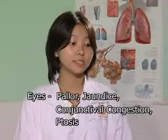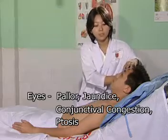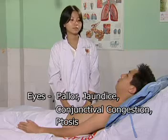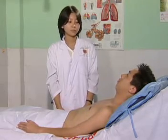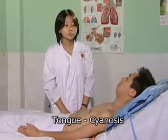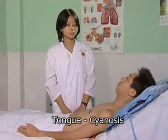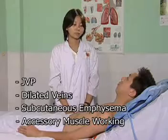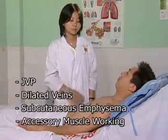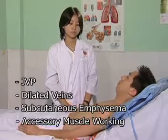May I see your eyes, please? Detect the color. Check for eye congestion and ptosis. Observe for nasal alar flaring and lip pursing. Inspect the tongue — will you put out your tongue for me, please? Check for any central cyanosis, changes in the JVP, dilated superficial veins, and subcutaneous emphysema. Note whether the accessory muscles are working or not.